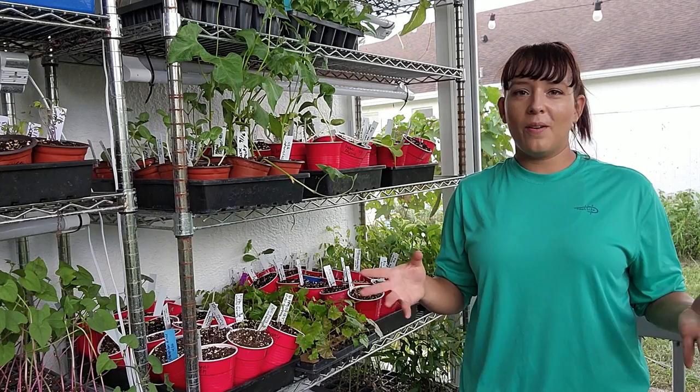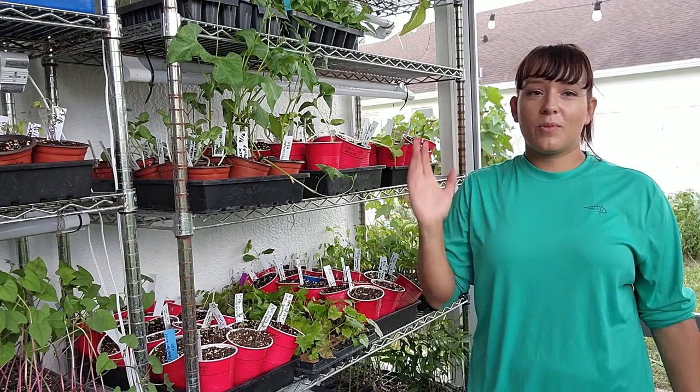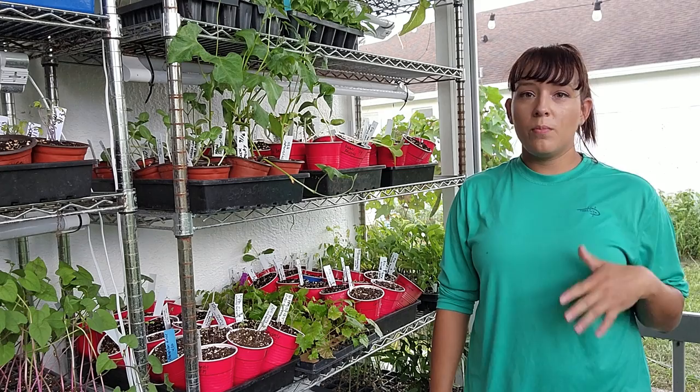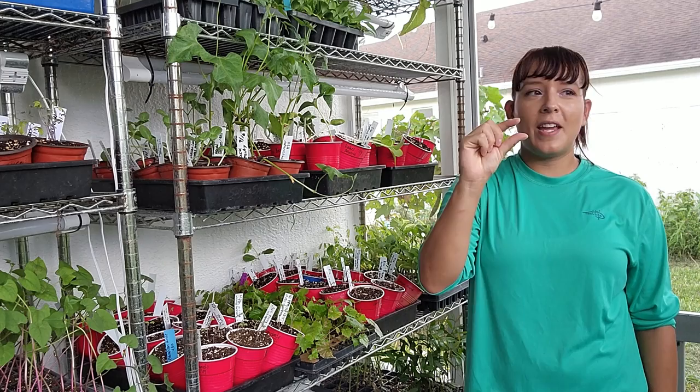Next up is anything in the brassicas family — a huge group of veggie crops that are honestly some of my favorites. This includes broccoli, cauliflower, kale, cabbage, tatsoi, bok choy, Brussels sprouts, and the list goes on and on. The thing with brassicas, especially in hot zones 8 and up, is that if the seedlings are exposed to high heat it will actually stunt their growth. If you've ever tried starting them from seed and noticed they stay super tiny with no new growth, they were probably exposed to too much heat.